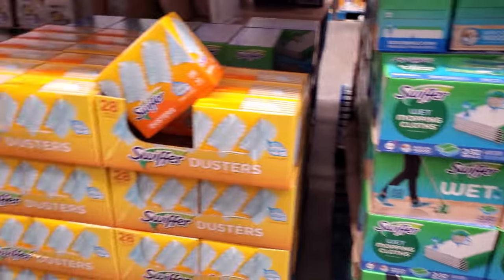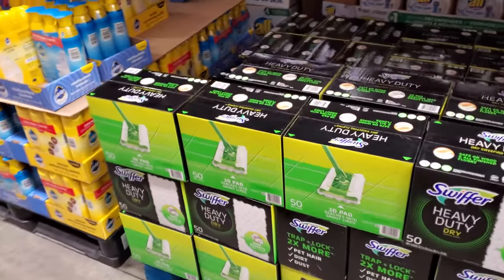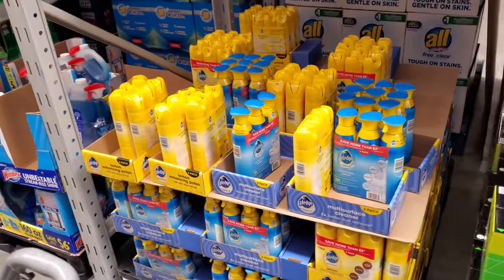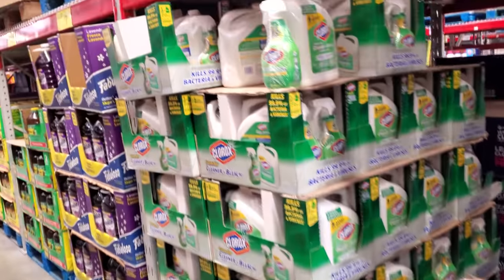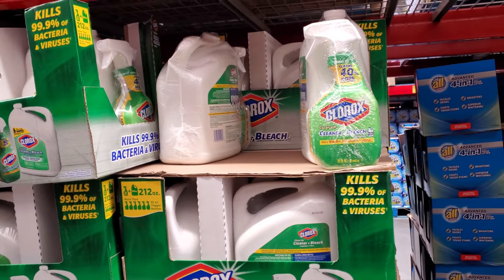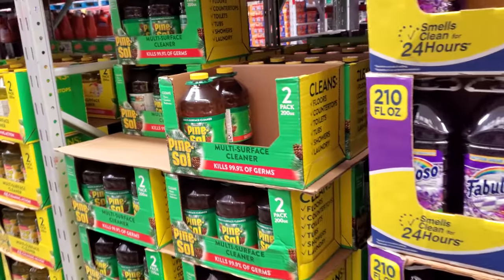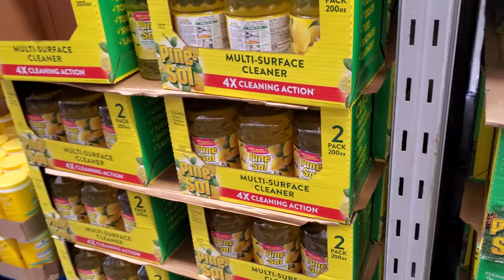They have heavy duty cleaning supplies for $14.98. Pledge is $9.98 — I love the smell of Pledge. Clorox is $11 for the large one plus a spray. Fabuloso is $7.53, and Pine-Sol you get two for about $10, which is an awesome deal. They also have it in lemon.